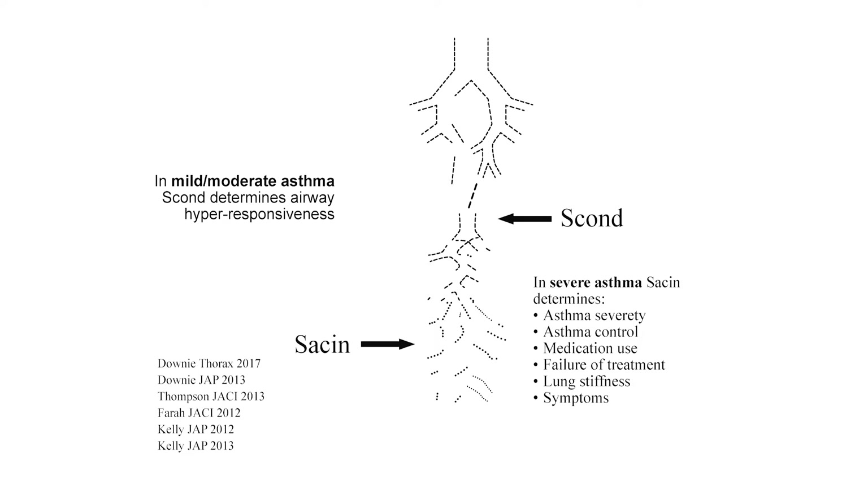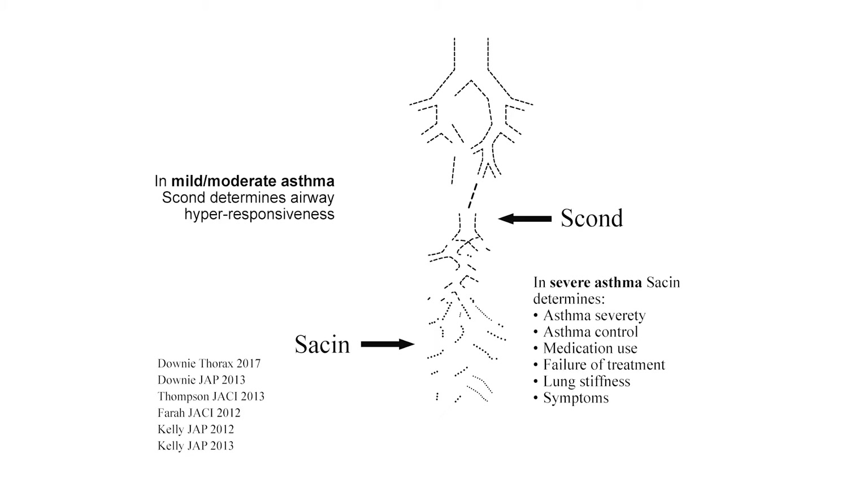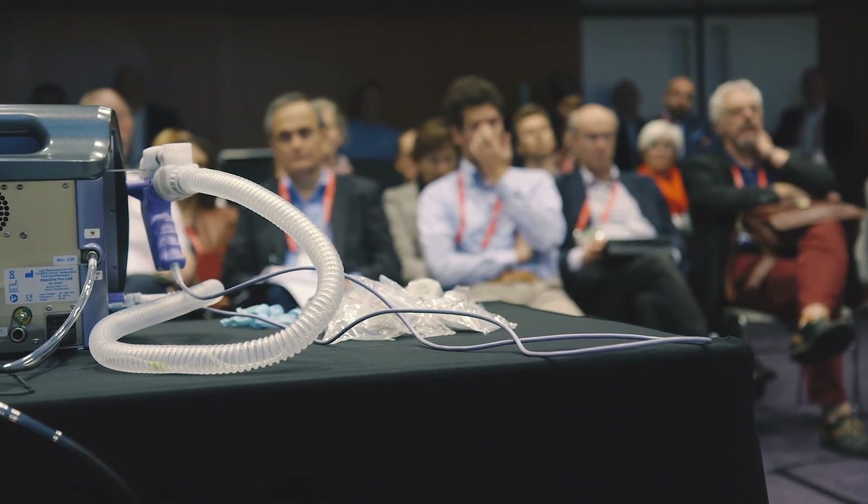Beyond measuring overall global mixing, we can actually divide the lung at the diffusion front to look at the small conducting airways and the very peripheral airways. This is primarily the work of Sylvia Verbank. What we have shown is that the small conducting airways determine airway hyper-responsiveness in patients with asthma. In terms of severe asthma, the measurements are significantly determined by asthma severity, control, medication use, failure to treatment, lung stiffness, and symptoms. And in a lot of these studies there were no changes in FEV1. So clearly we now have a very strong signal from the small airways that is actually really important.